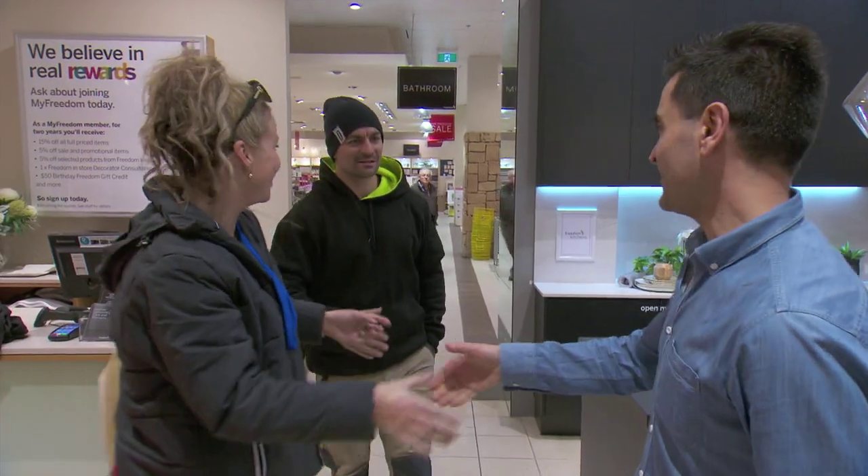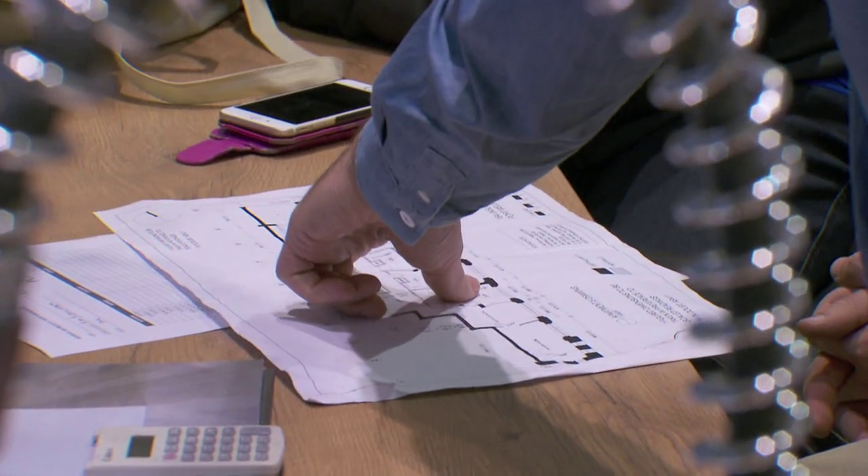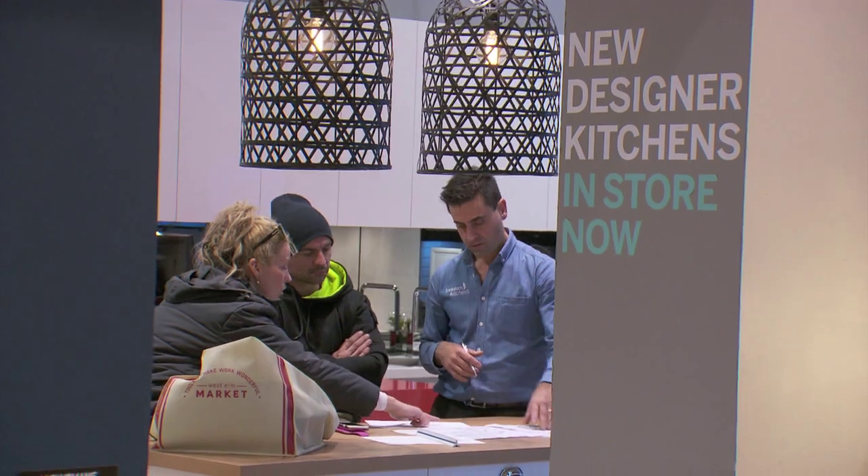Hi Kim, nice to meet you. Hi Kim, nice meeting you. Chris. Hello Chris. Jacka. And of course the design begins with Freedom Kitchens. What was it like walking in there and coming up with the design initially?